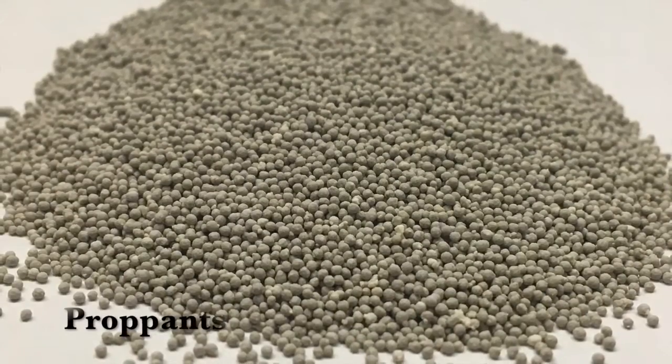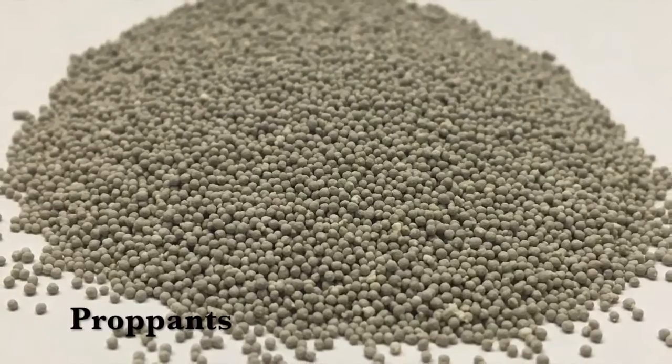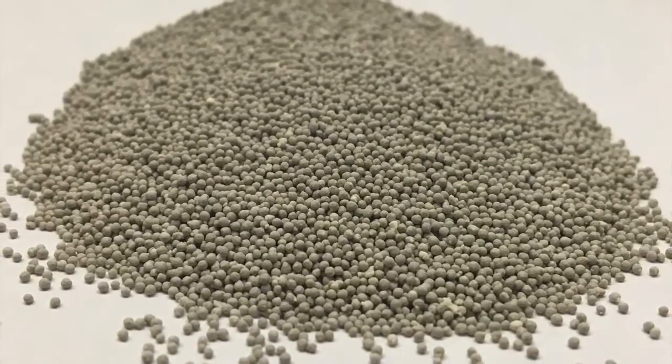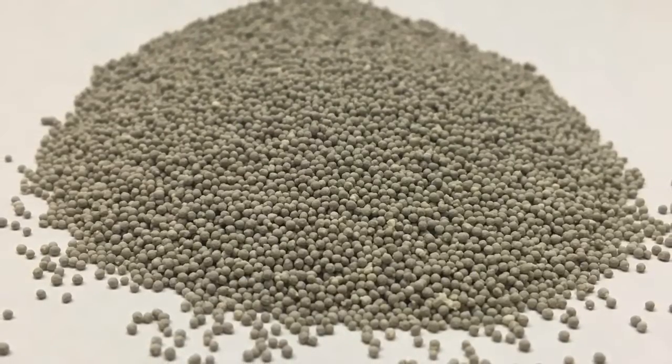Ceramic proppants are used in the fracking industry, replacing frac sand in high-pressure wells. The Lancaster mixer creates consistent size proppants that pass criteria for crushability and conductivity, with a consistent and repeatable process.